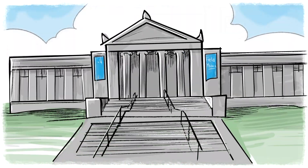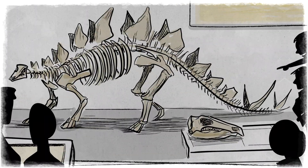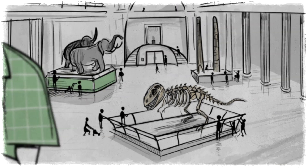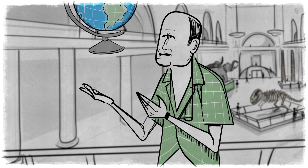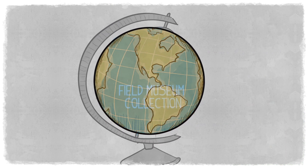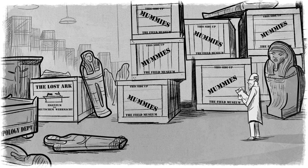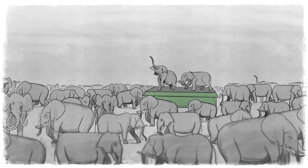People come from all over the world to marvel at the dinosaurs, the mummies, the exhibits that explain and illustrate the biological and cultural diversity that's on this planet. But less than 1% of what's in the building is on display. That means we have 99% more totem poles, more mummies, more elephants behind the scenes.